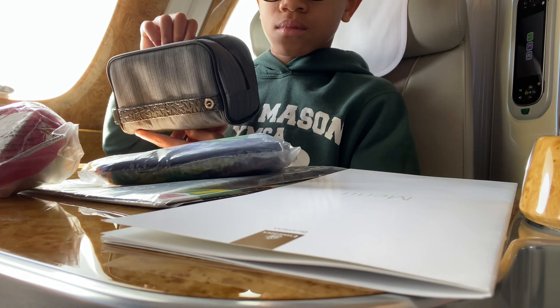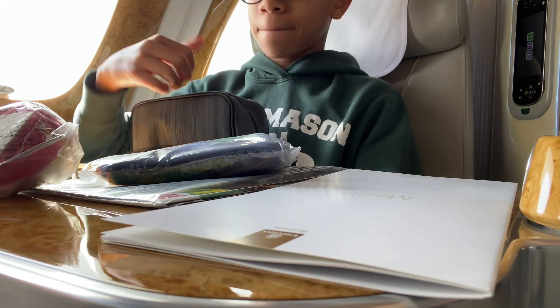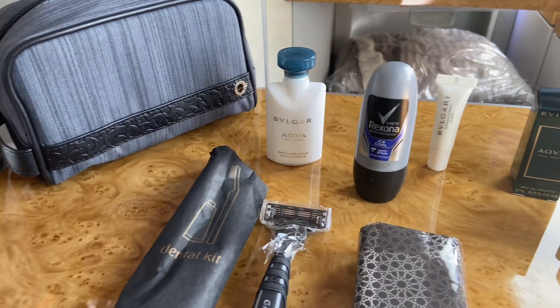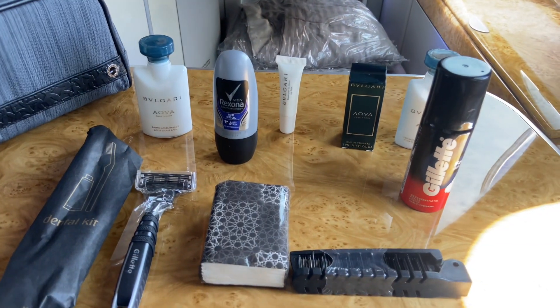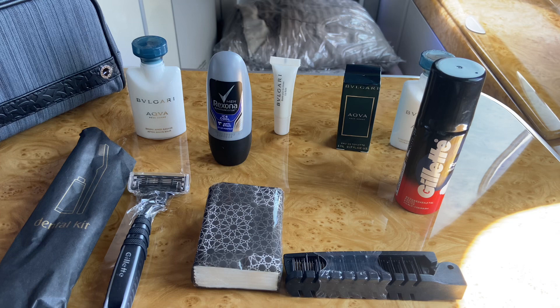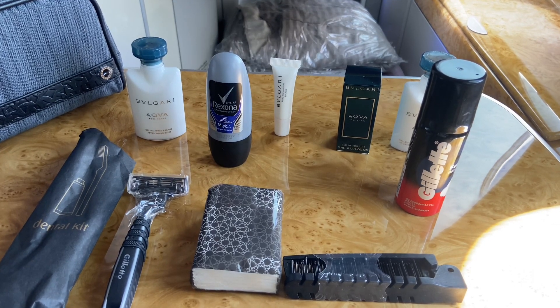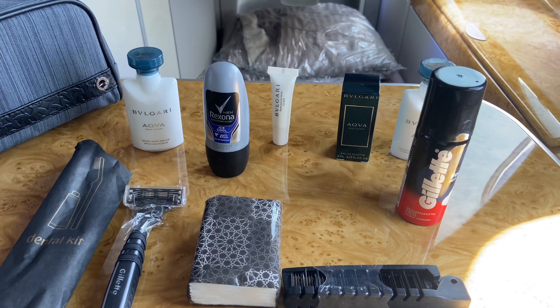Let's look at the amenity kit. It is made by Italian brand Bvlgari. Inside the amenity kit: shaving cream, a bunch of Bvlgari products, deodorant, tissues, a razor, a dental kit, a hair comb, and more tissues. Very, very nice.